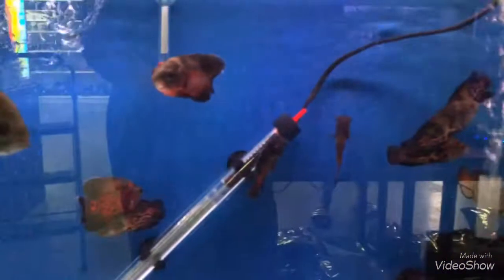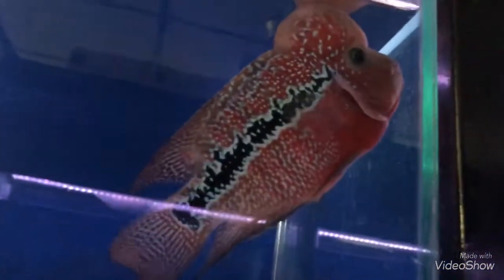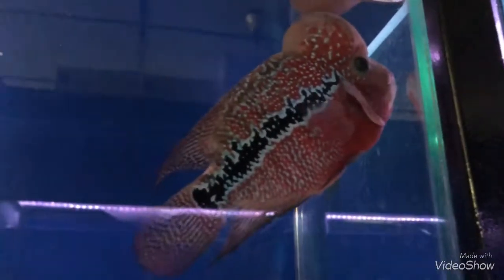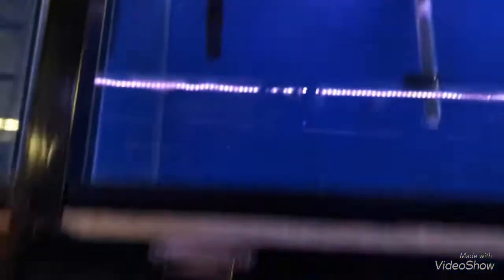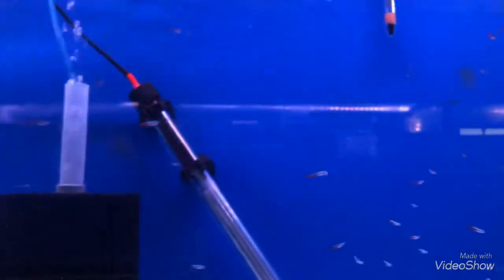Some Oscars. Oh wow, an A-grade flower horn. Look at the coloration on them — nice patterns. Some Plecos, some Blowfish Tetras, some Rummies, some Cardinals.